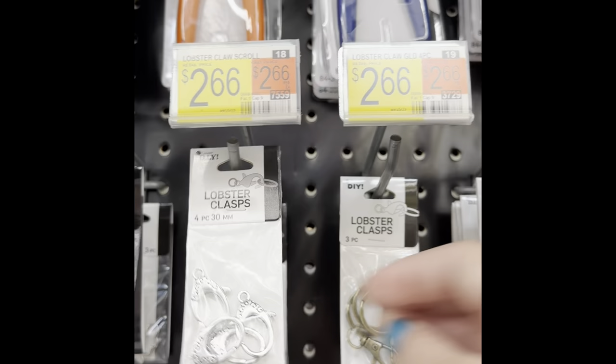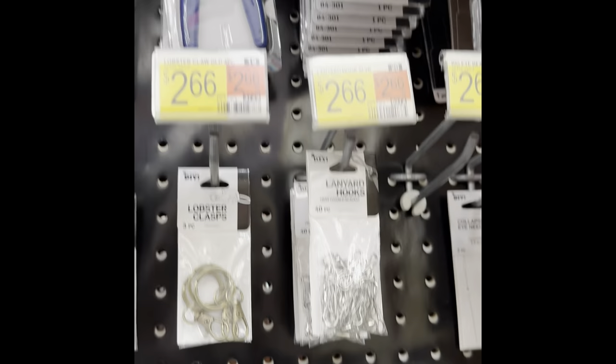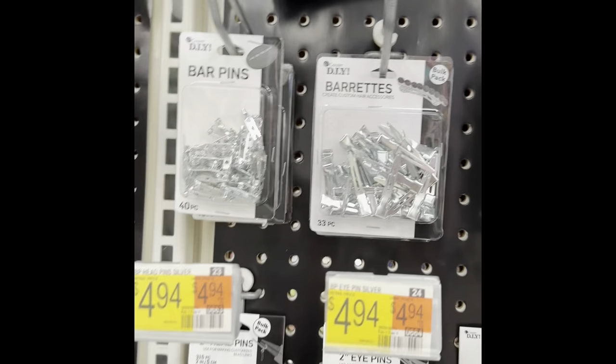Elastic, lobster claw clasps. They even have a bunch of the tools — like the cutters and the crimpers and all of that. They had this tool kit that's got everything in it.